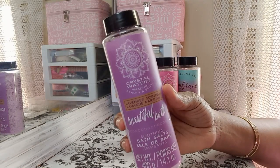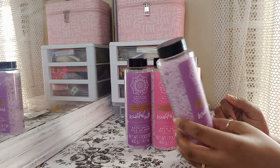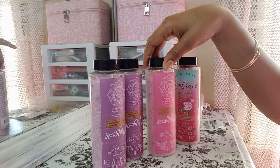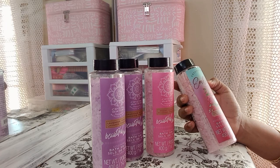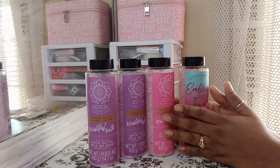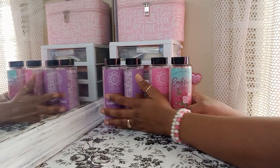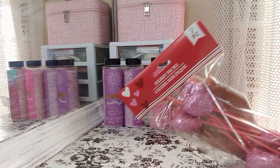These are really nice to put in your gift baskets. They have different scents — this one is lavender, this one is peony, and this one is rose and musk. These are nice to put in your basket, and they don't look like Dollar Tree items, not to me at least.